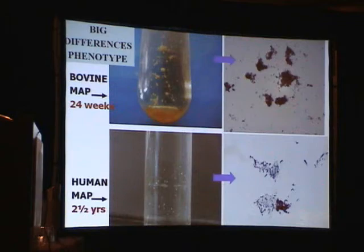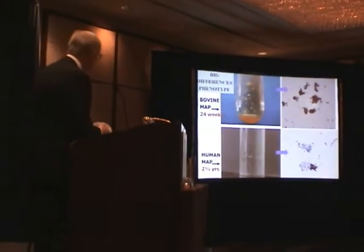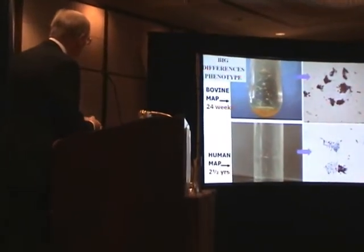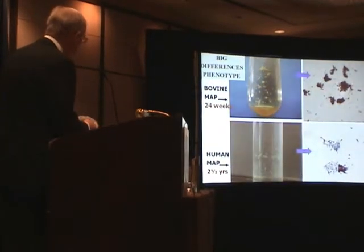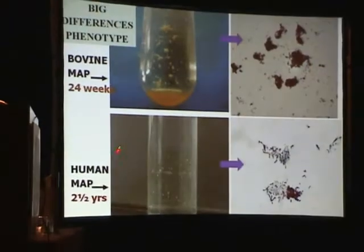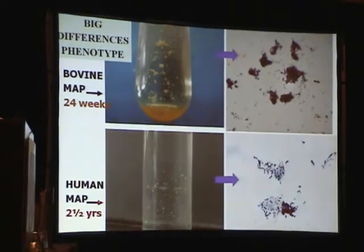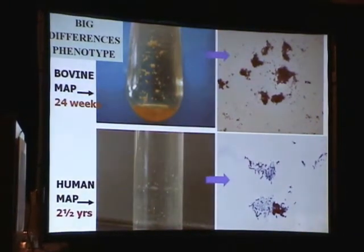We see an organism which can cause a range of different diseases with a divergent genotype, but there are also big differences in phenotype. This is the bovine form and here is its microscopical picture, achieved in 24 weeks or less. And this is a human MAP strain isolated from a man living near Carmarthen in Wales, which has taken two and a half years to achieve this level.